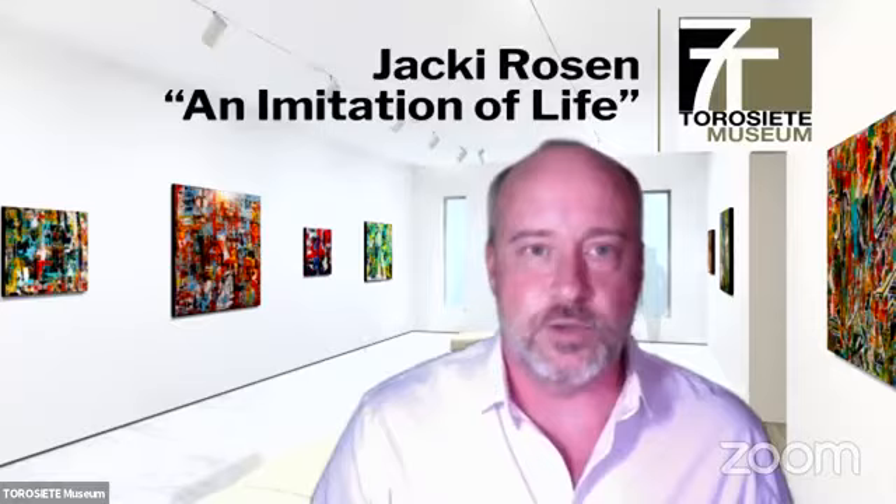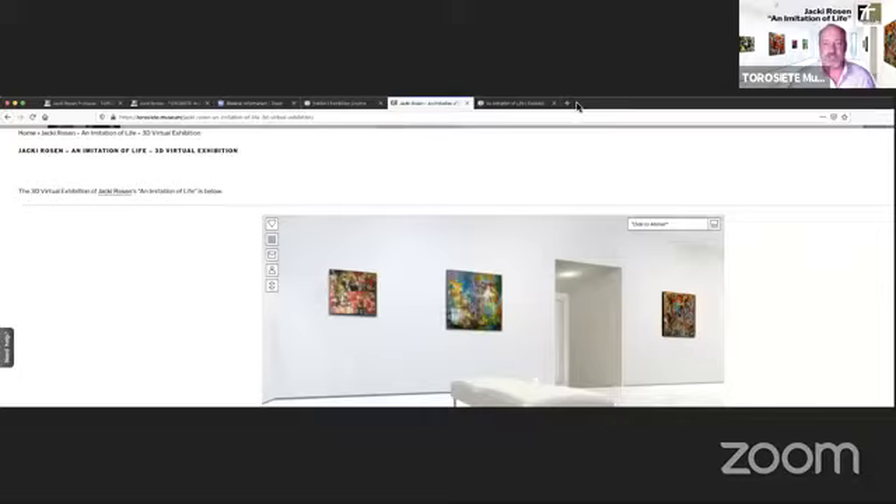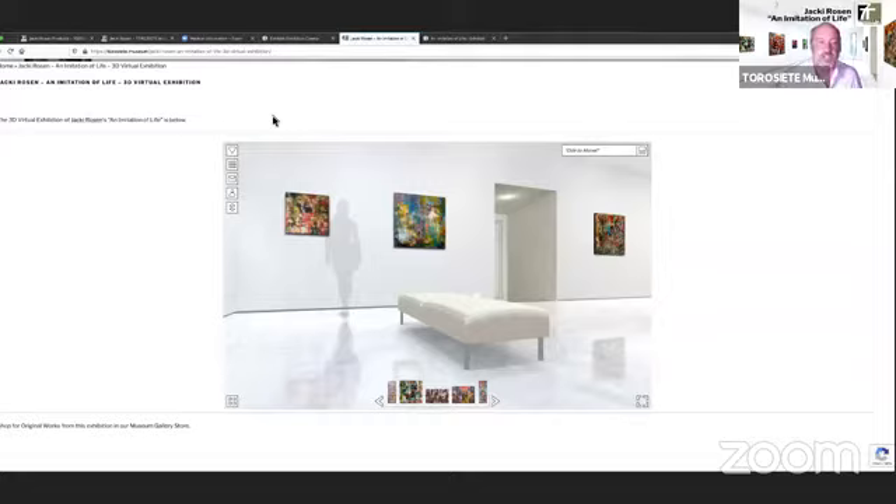Let's go inside of the exhibition. If you go to jackie.torosiete.museum you can follow along from home. Click on her exhibition and it will take a few moments to load. If you're viewing from a mobile device it will prompt you to download a free app from the app store, and then you can return to the page and click on the exhibition to load it.